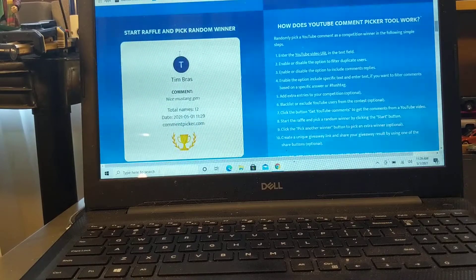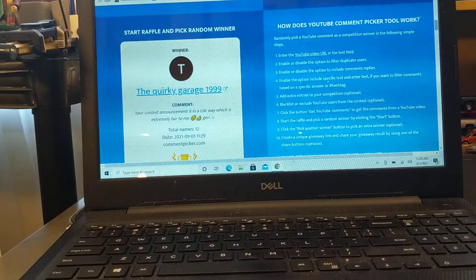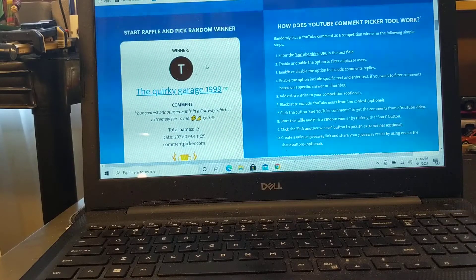And the winner is... Quirky Garage 1999! Quirky, you need to email me. I'll put my email address in the description of this video. Congratulations to Quirky Garage 1999, who is a good friend to all of us, very supportive, and a very interesting young man. He knows quirky cars from the U.S. market as well as I do — and considering I grew up around them and he's much younger, that's impressive.